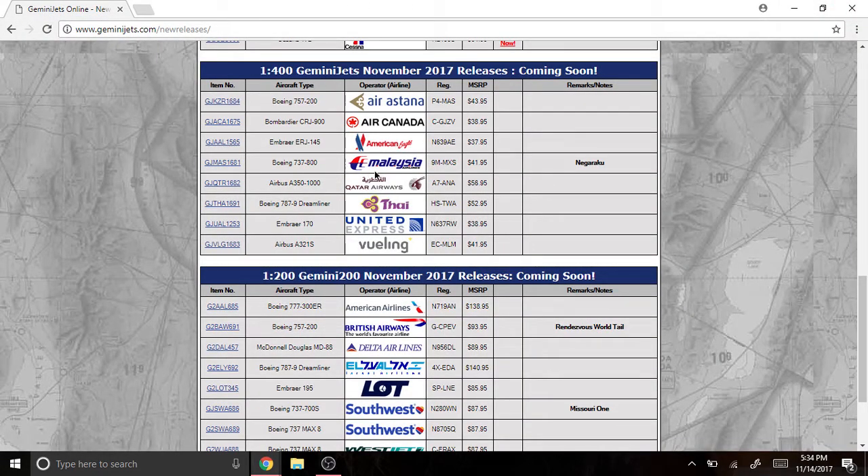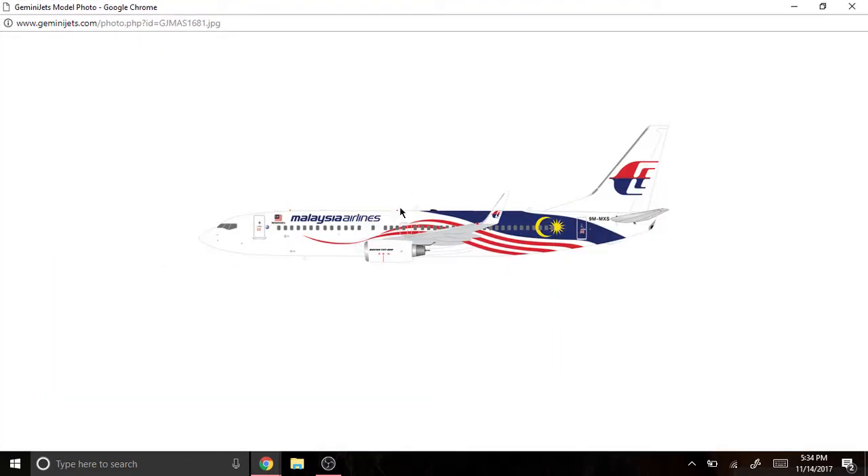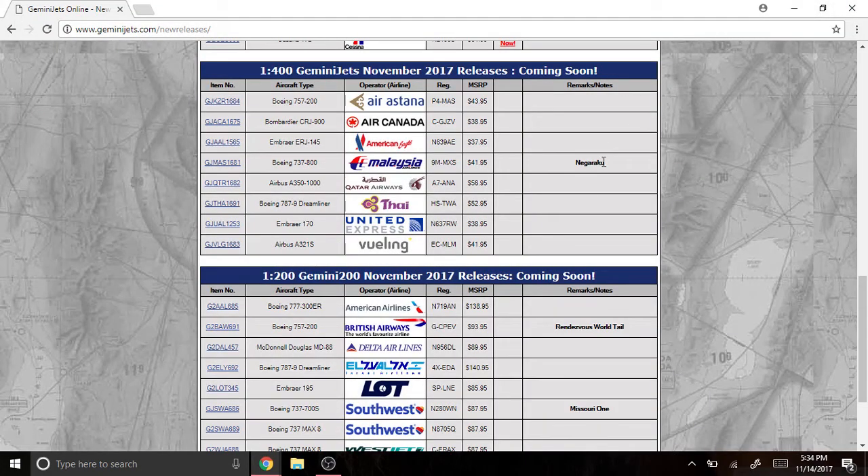Next we have the Malaysia Airlines Boeing 737-800, registered as 9M-MXS. It's got the Malaysian flag right here — it's pretty nice. I forgot to mention it's the Negaraku livery. That's a nice model.